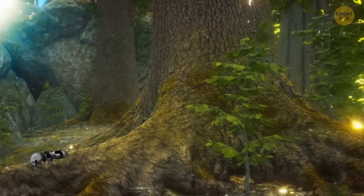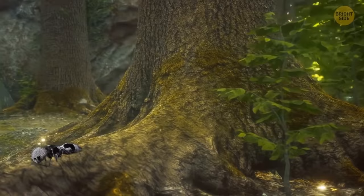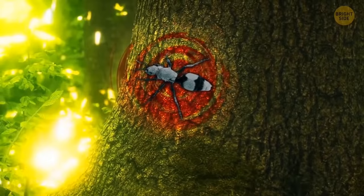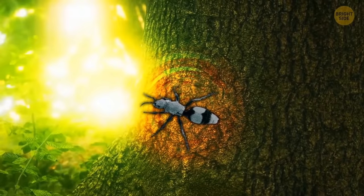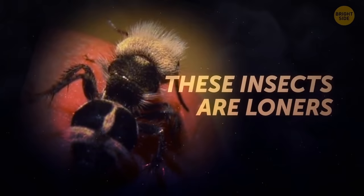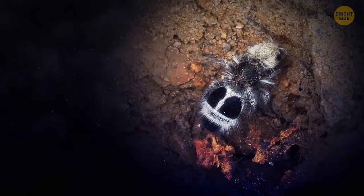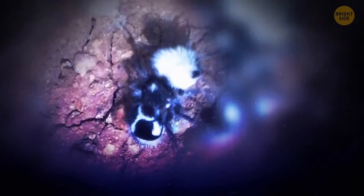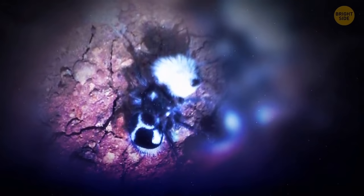That black and white coloring serves one purpose: to warn others of this insect's powerful sting. And if that doesn't make you back away, the wasp will let out a squeaking sound. It sounds cute to us humans, but it means a painful sting is around the corner. These insects are loners — they don't live in colonies and don't have nests. They're also parasites. A female panda ant lays eggs next to the larvae of another insect, and the hatched babies use these larvae as food.